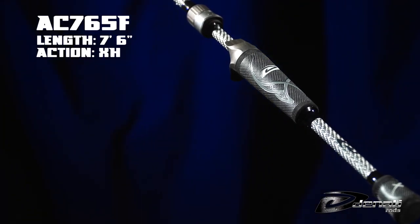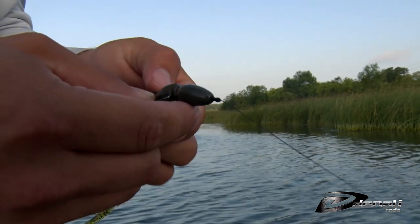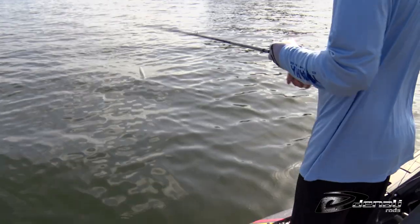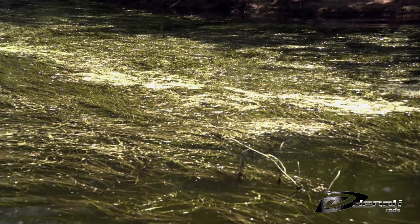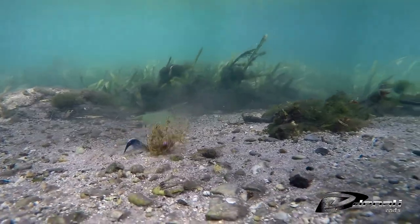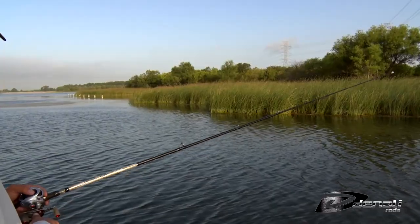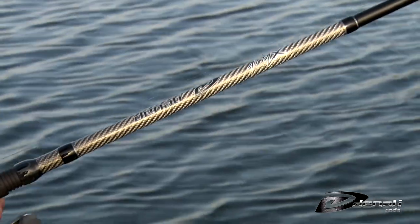The AC765F is a 7'6 extra heavy casting rod made for flipping. Flipping can be a way to win from April to October on the Mississippi River. This rod has the backbone to bring four-pounders out of heavy grass, pads, or the nastiest lay down in heavy current. It's great for jigs or lures up to half an ounce, but excels with lighter weights also that are often the way to win on the river.